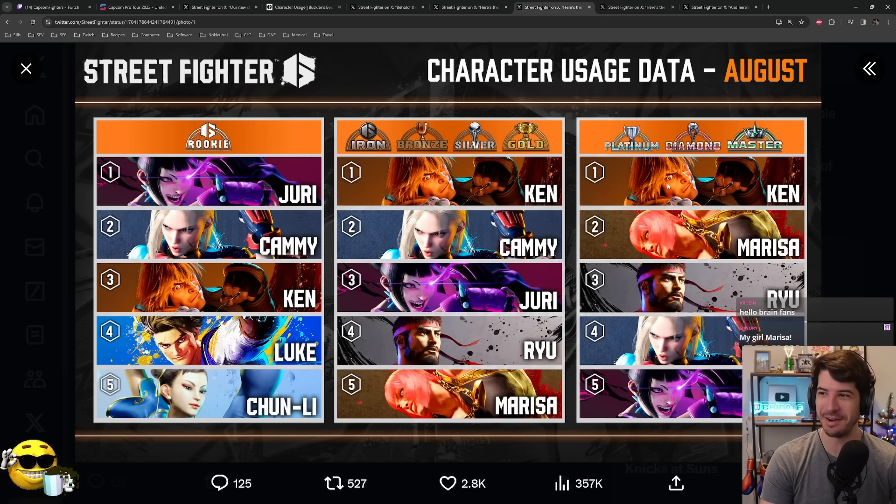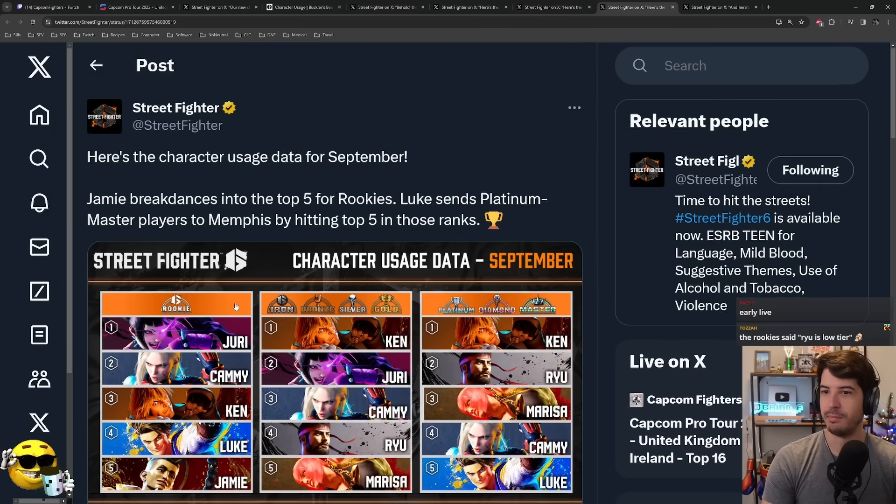In August, Ken's still kind of running the show. It's interesting that Ryu falls off in Rookie in August, but he's still represented in the lower and upper half ranks. Kami's super popular, Marissa too. Marissa's a pretty popular newcomer — I'm actually kind of surprised how consistently high her usage rate is across different ranks and months.